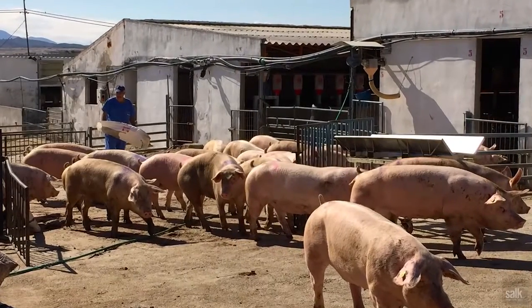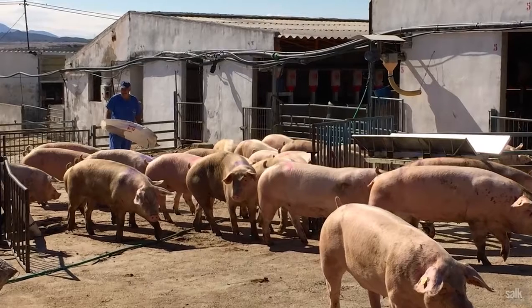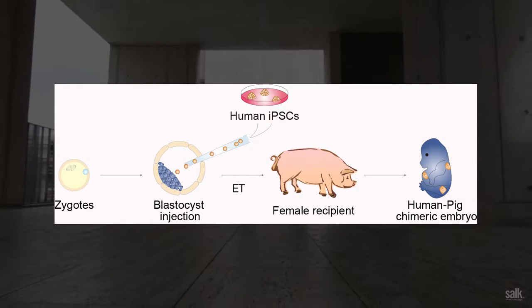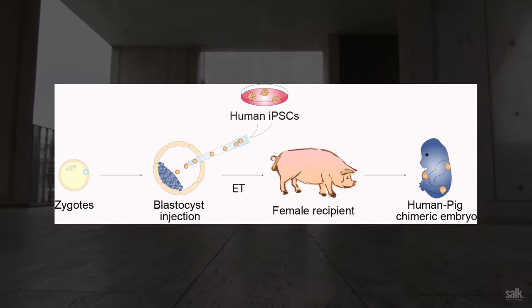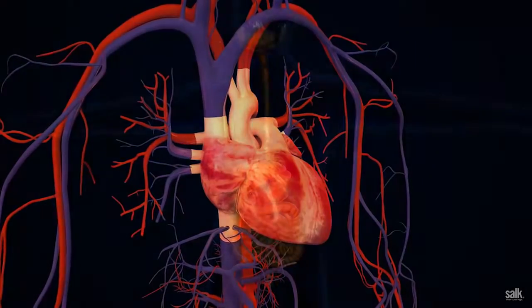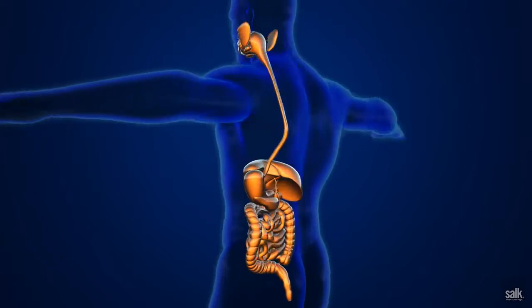With those first results, we attempted to replicate them, but this time using human cells into a larger animal — the cow or the pig. What we are doing is putting human stem cells in a natural environment, inside a living animal. In this natural environment, they can grow, they can differentiate. In simple words, they can be educated to become a heart, a liver, or a pancreas cell type.